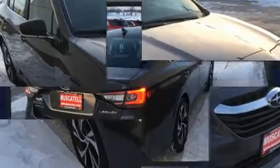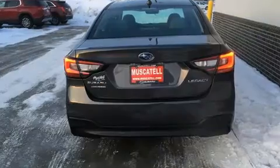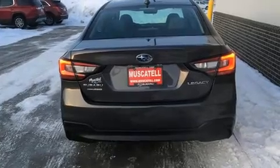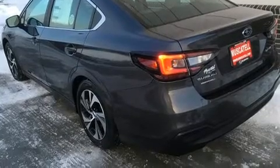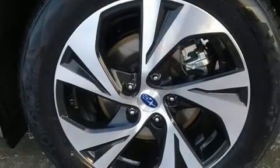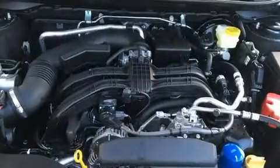Subaru paid particular attention to efficiency and practicality with the following features: a tachometer, variably intermittent wipers, an automatic dimming rearview mirror, remote keyless entry, and air conditioning.